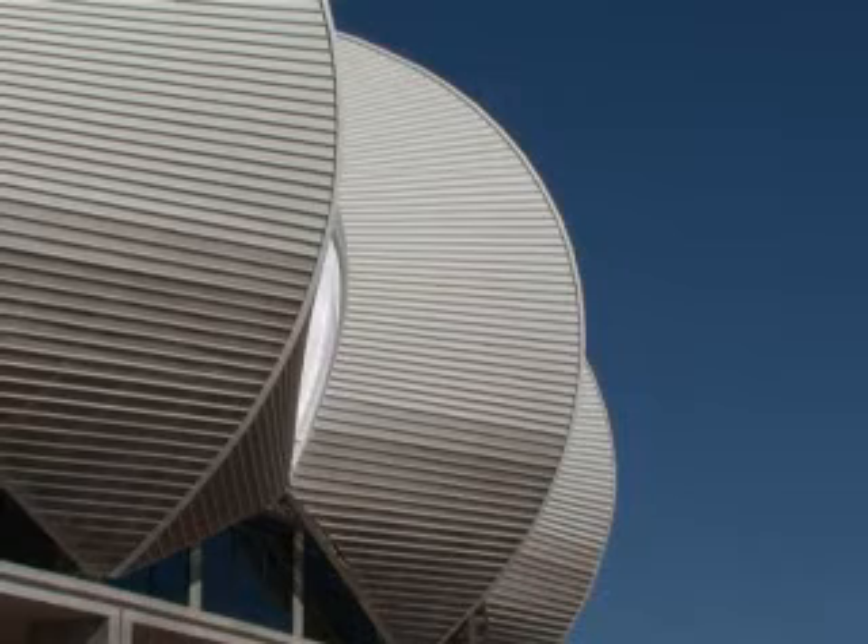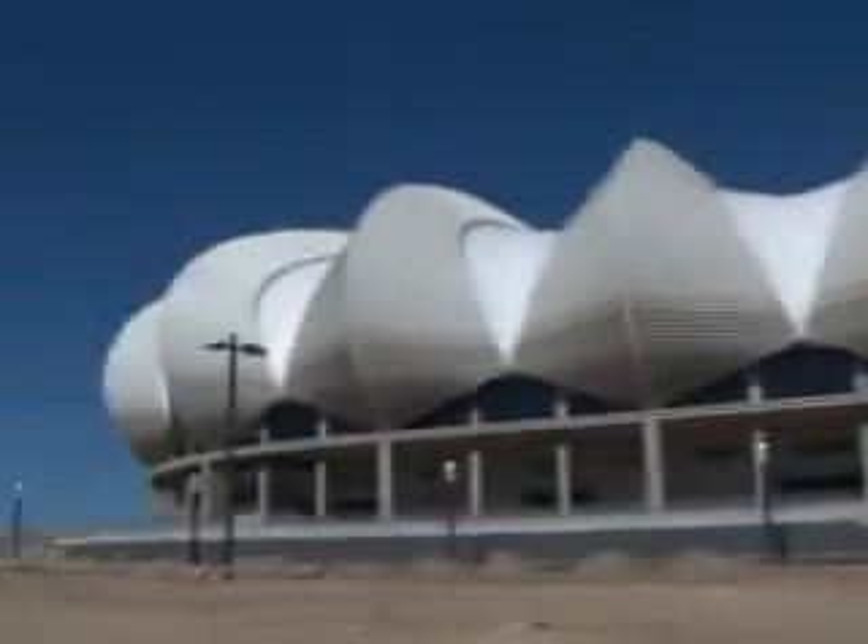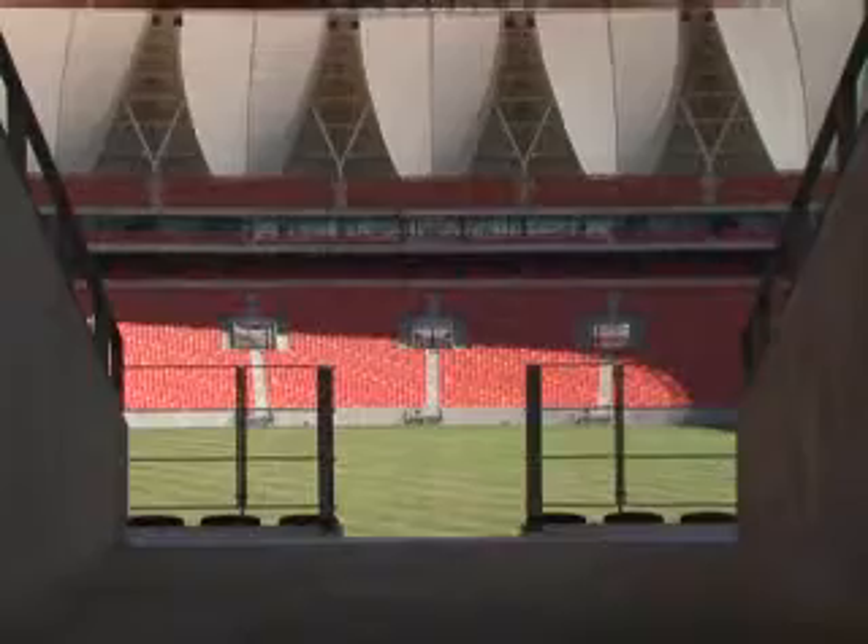The Port Elizabeth Stadium has already found a nickname, dubbed the Sunflower, thanks to its reflective roof designed to resist the storms blowing in from the Indian Ocean.